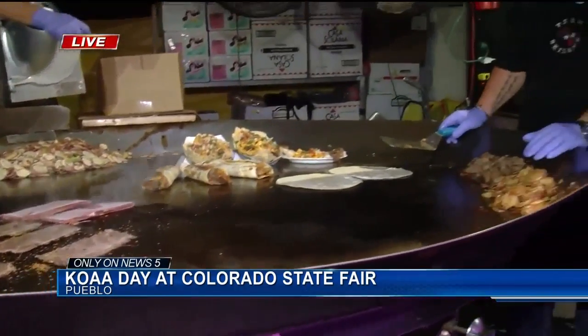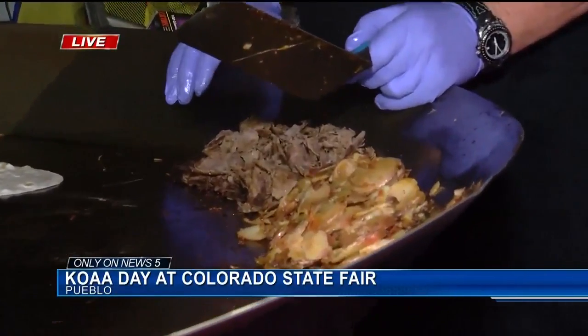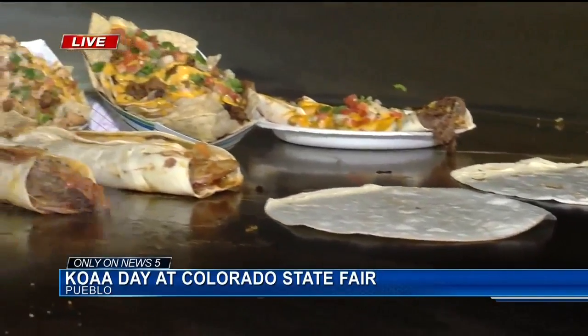A cowboy burrito is a combination of red potatoes that we sauté on the skillet. We mix them with bell peppers, tomatoes, butter, and seasoning. We then put those potatoes in a giant 10-inch tortilla, put some shaved sirloin steak on top of that, and then some shredded cheddar jack cheese on top of that. And it takes a pretty massive skillet to make all this happen — how big is this exactly?